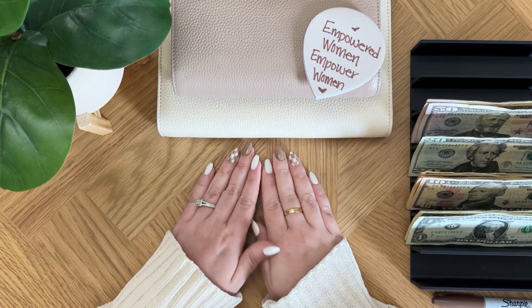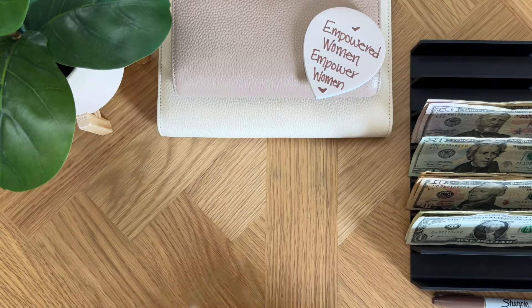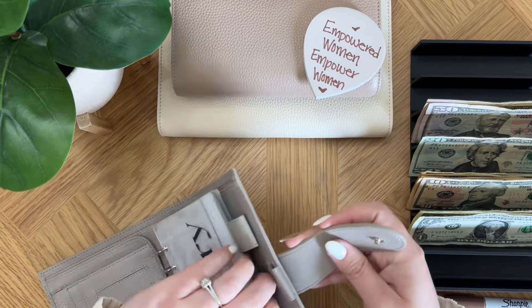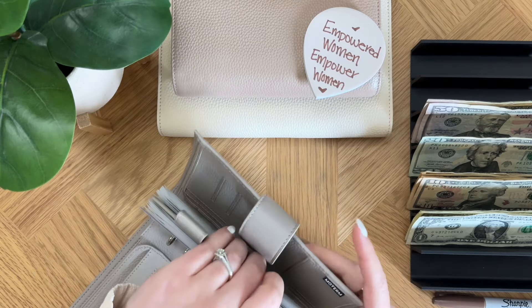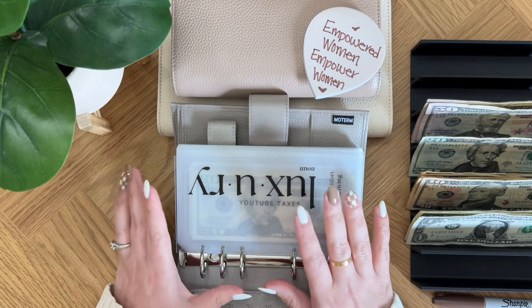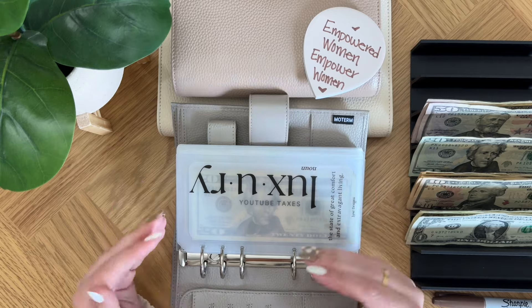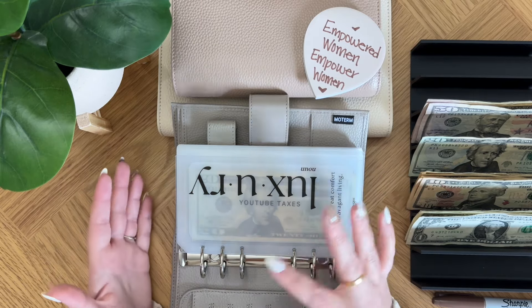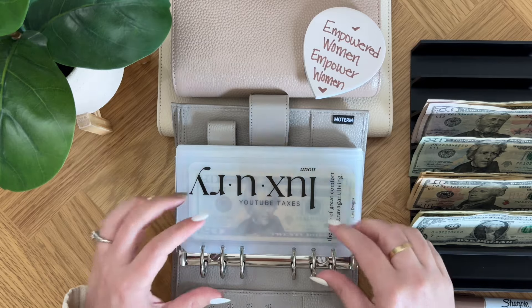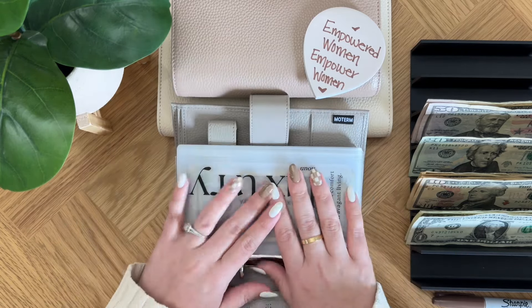We are going to be throwing this into my business binder. Here's my business binder — if you are new here, this binder is from Moterm. You can find them on Amazon in several colors. I absolutely love them. They are a little bit pricier but very comparable to other binders coming out — I've seen them in the $50 and $60 range — and with the Moterm it's got these big rings so you can actually fit like two binders in one. Definitely highly recommend it.